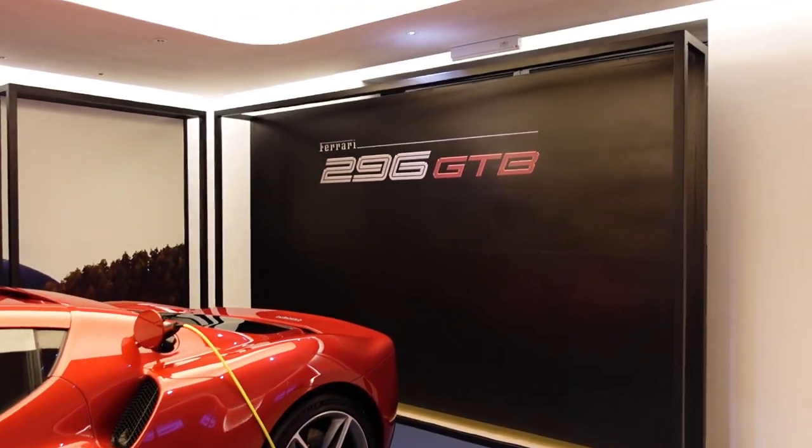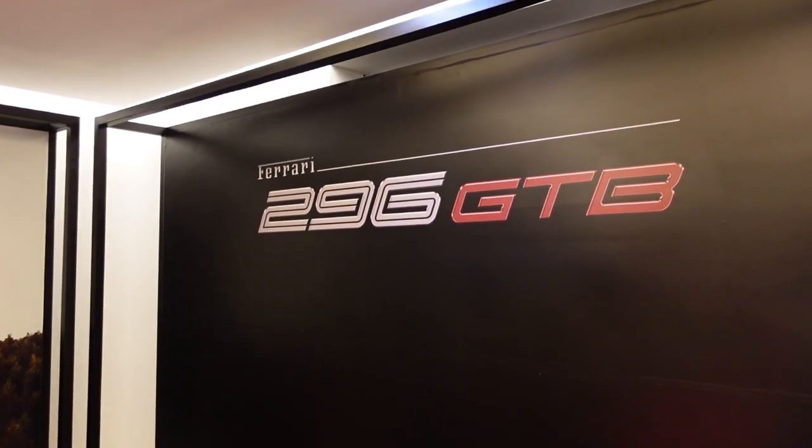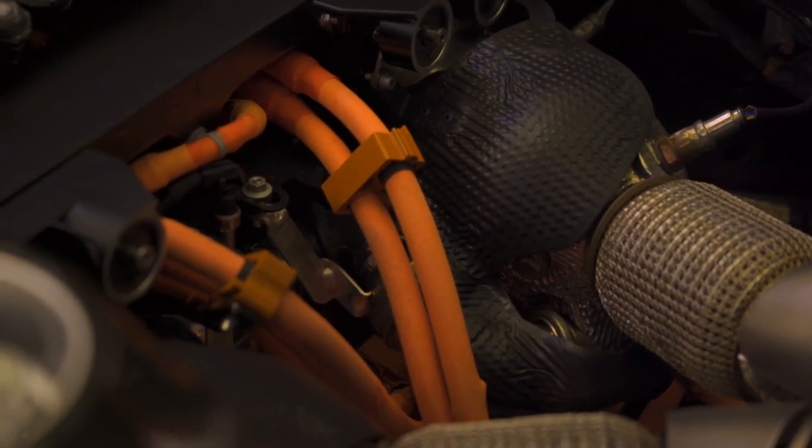So this is the 296 GTB. '29' actually means 2.9 — because it's 2.9 liters — and '6' being 6 cylinders. Yes, you heard it right — it's a V6.